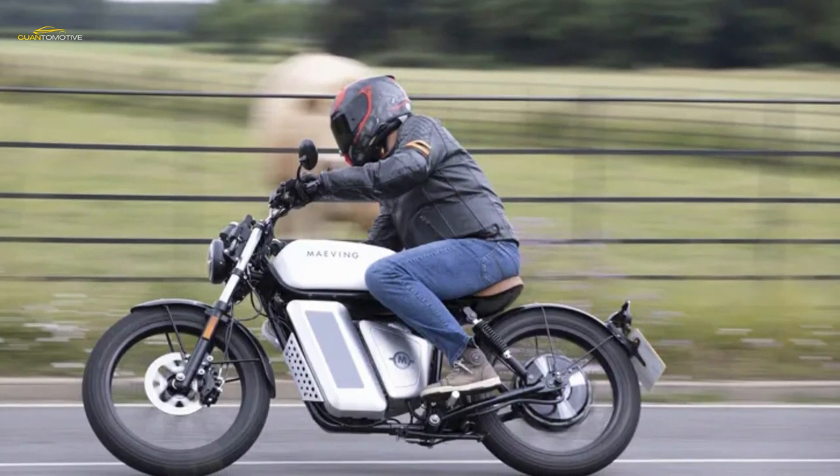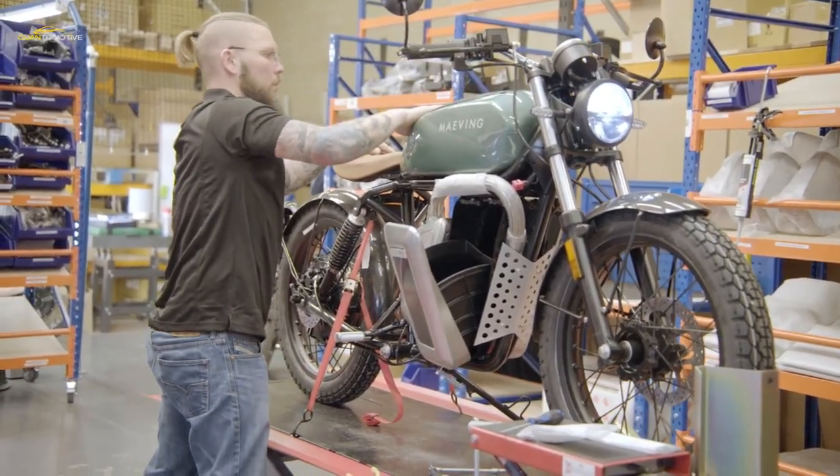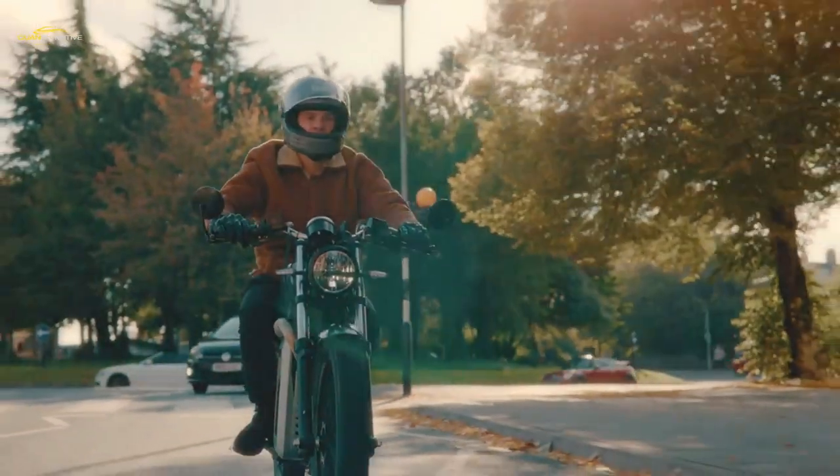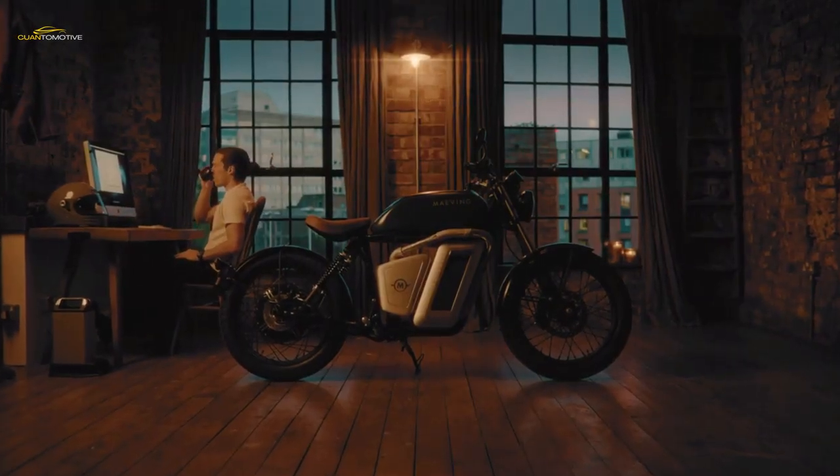The analogue speedo has an LCD insert that displays your battery percentage as well as trip info, mode and a clock. There is also the option of adding a GPS tracker system for an extra fee. Slightly disappointingly, you need to remove the batteries to charge them, but as they only weigh 12 kilograms, this isn't a major drama.